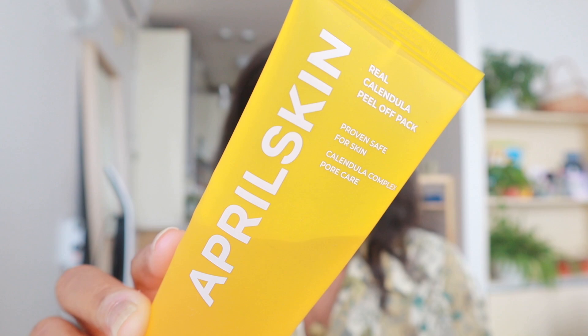The first thing I did was wash my face using the Dear Klairs Gentle Black Facial Cleanser. I just started using this cleanser a few weeks ago and I like it so far — it's pretty good. Because we are going to be doing a mask, I'm going to do the toner afterwards, but first I'm going to use the April Skin Real Calendula Peel Off Pack.